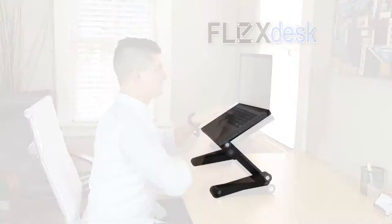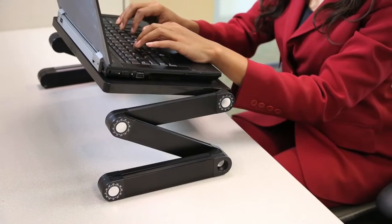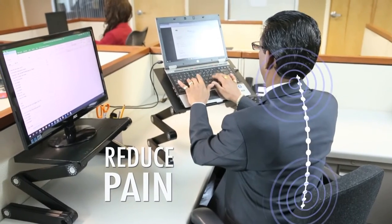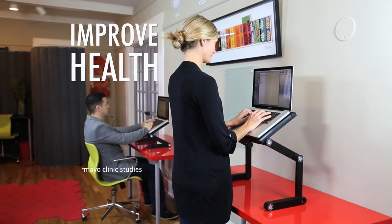FlexDesk converts your current desk into a height adjustable standing desk in just seconds. Studies show that standing at the FlexDesk for just two hours throughout the day can tone, tighten and strengthen your muscles, reduce back and neck pain, increase productivity and improve your health by increasing circulation.